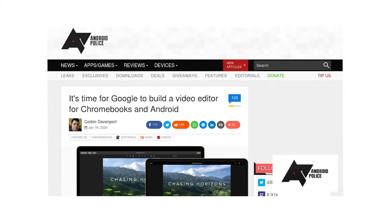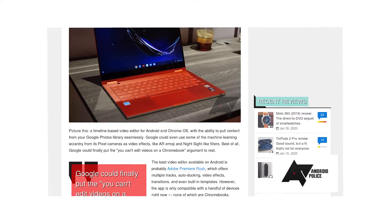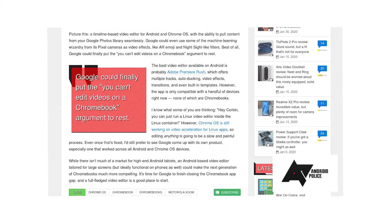On Android Police, Corbin Davenport calls for Google to build their own video editor for Chromebooks. I was sceptical of this opinion at first, since I'm fairly impressed with WeVideo and Linux-based editors, and I don't think Google could easily match them. But as Corbin mentions, with the power of Google Photos and machine learning capabilities, and YouTube, it's easy to imagine Google making a groundbreaking, truly cloud-based editor.